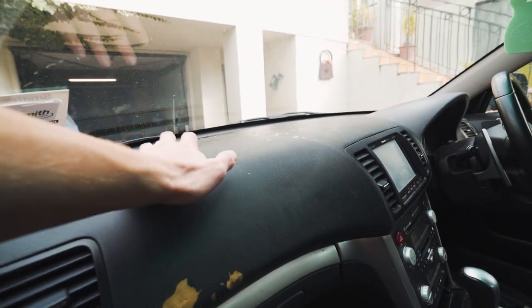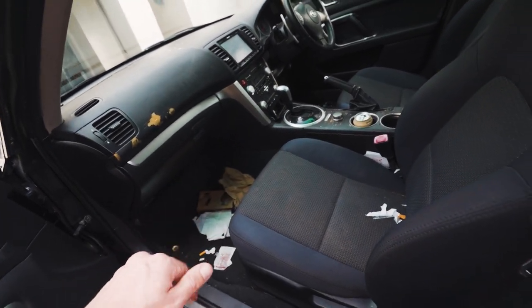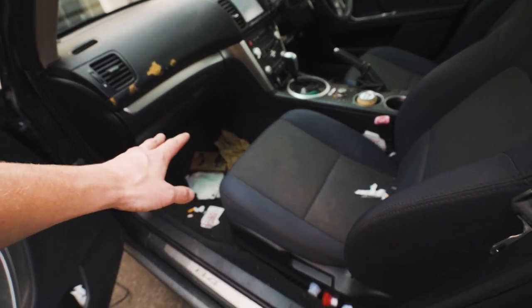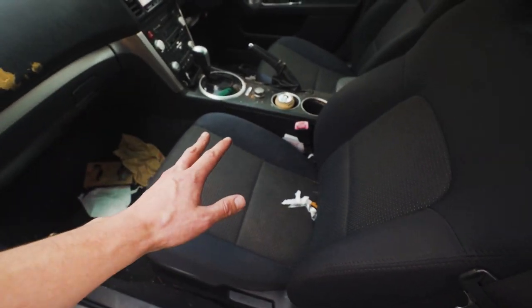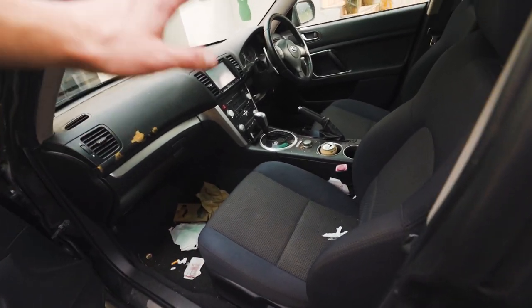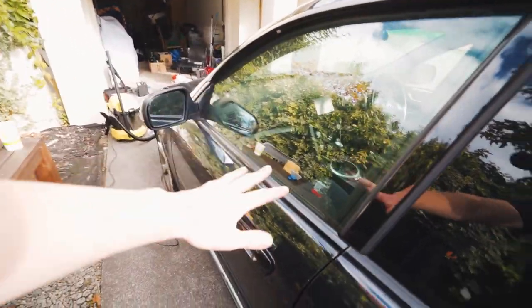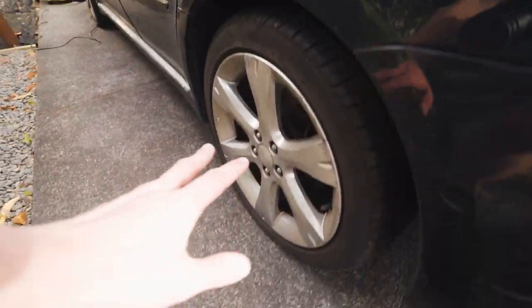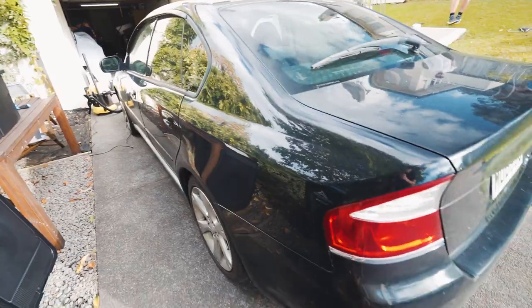Up on the dash it's really sticky and gross. There's a ton of rubbish, so what we're going to do is clean all the rubbish out first, then vacuum the carpets, shampoo them and dry that up — same with the seats. Then we're going to restore all the plastics, give it a nice detail, snow foam the car, give it a great wash, clean up the wheels with some iron remover, and that's pretty much it.